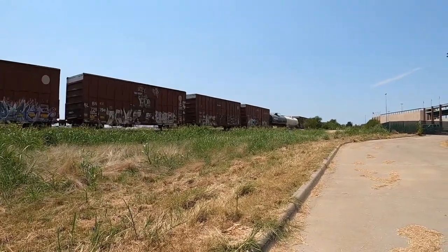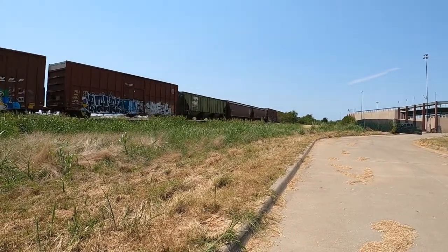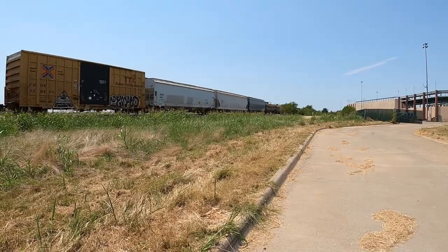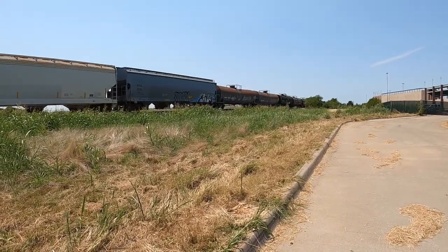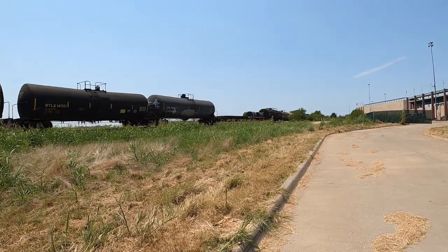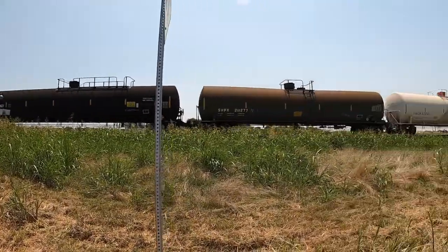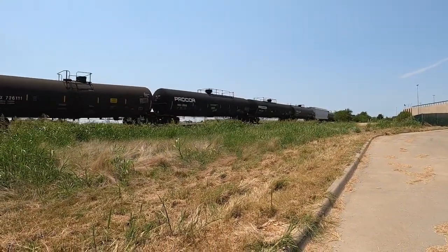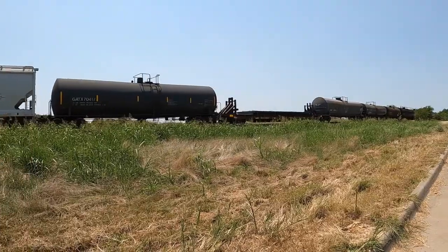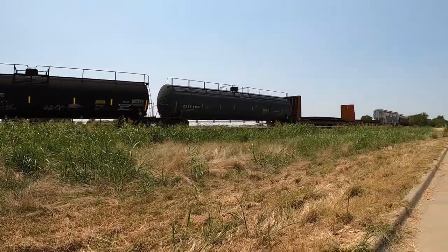Oh my gosh, second train of the day — another Venus! A Burlington Northern on a green car, that was cool. This train's on minutes for sure. Oh, a coil car — that's what they are, coil cars! That was a one-time special — a bulkhead flat car.